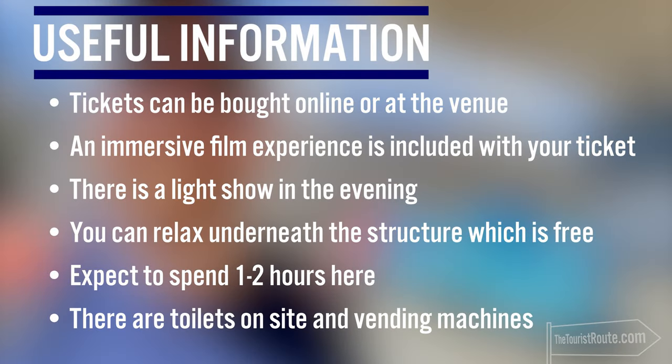Tickets for the walkway can be purchased online or at the door, and include the immersive film experience of Seville. There is a light show in the evening. You can relax underneath the structure, which is absolutely free. I would expect to spend one to two hours here. There are toilets on site and a vending machine with cold drinks and snacks.